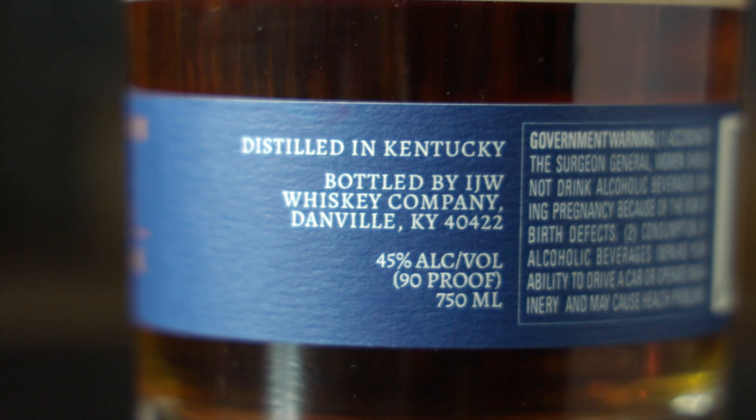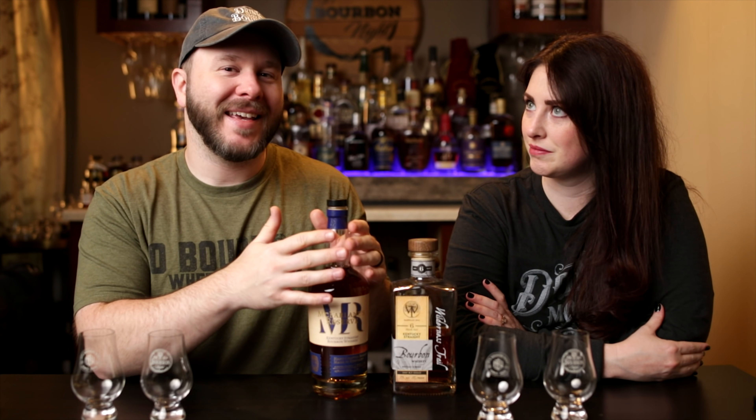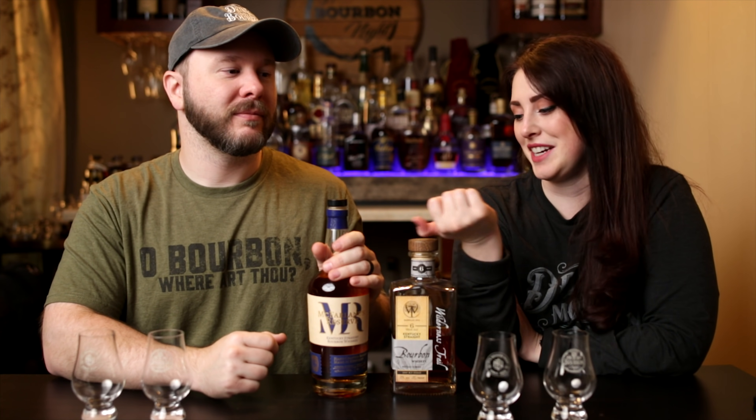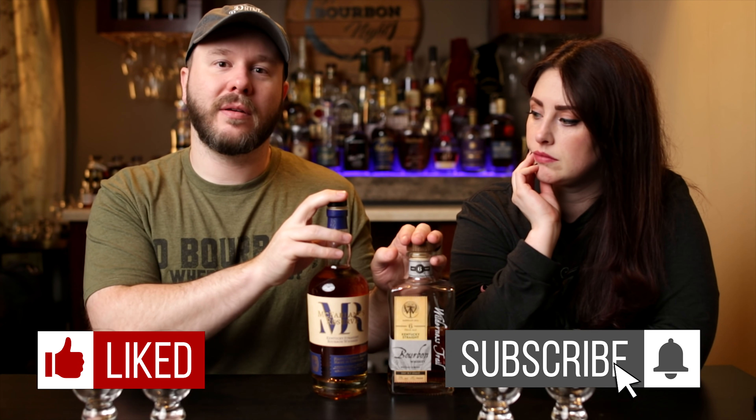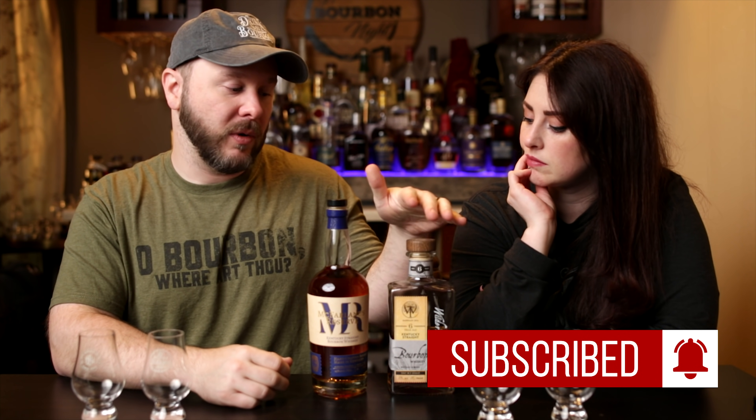So this comes from the IJW distillery, although they don't distill — they contract the still. They do have warehouses and they are aging barrels. Guess whose property their warehouses butt up against? Wilderness Trail — both are in Danville. We know this is bottled in Danville, but the distillery is not known. The other guess we'd have on who makes this is Barsound Bourbon Company, because we've seen their DSP number on some barrel heads in the background of some pictures.